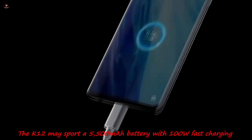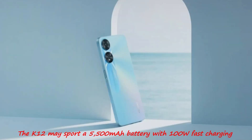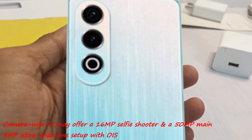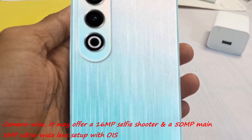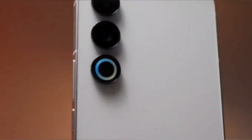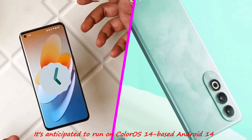The K-12 may sport a 5,500mAh battery with 100W fast charging. Camera-wise, it may offer a 16MP selfie shooter and a 50MP main plus 8MP ultrawide lens setup. It's anticipated to run on ColorOS 14-based Android 14.